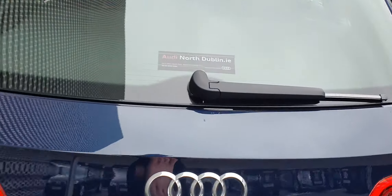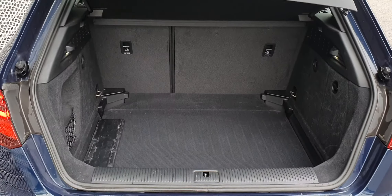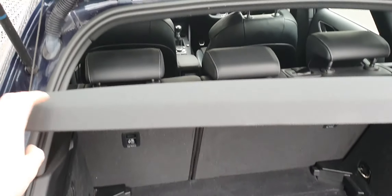Let's take a look in the boot. It comes with a decent sized boot — the seats in front do fall down and this lid is removable.